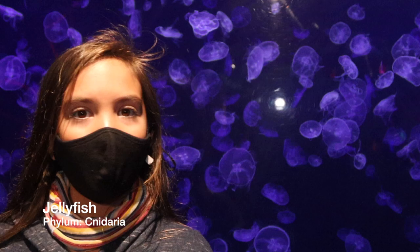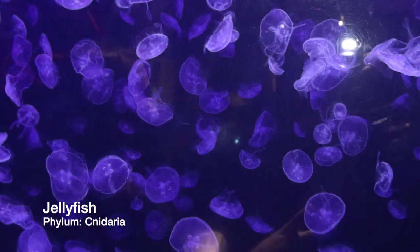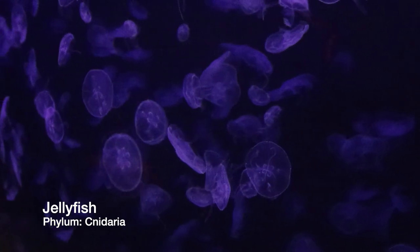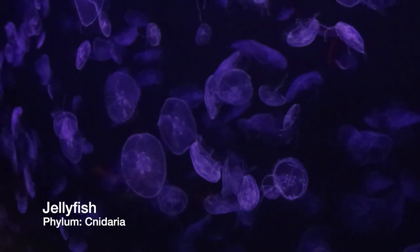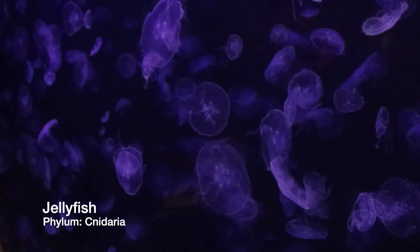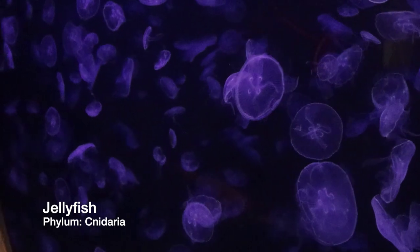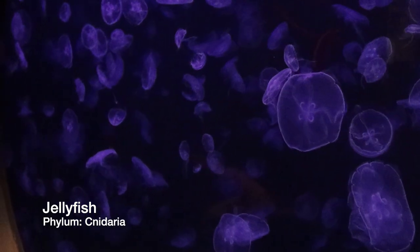Jellyfish — phylum Cnidaria. Every species in this category has cells designed specifically for stinging, and if you've been in the ocean and unlucky, you may have already experienced that. All Cnidaria species also have radial symmetry, meaning if you look at them from the top they're the same all the way around.